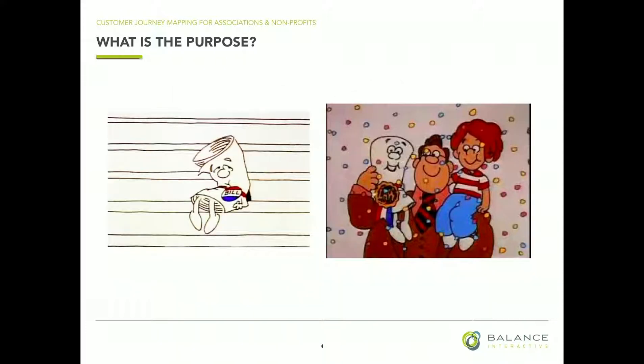Another surprising thing we've learned is it's really great for internally selling an issue or a challenge. We've worked with organizations where the content process throughout their agency is cumbersome, and they're trying to figure out what content management system to use as a platform. Sometimes visualizing what the journey of content itself looks like can be very helpful — just like the bill here, he went through his own journey.